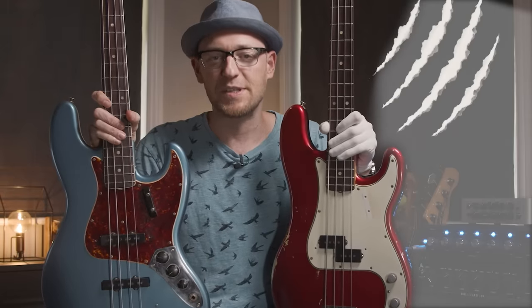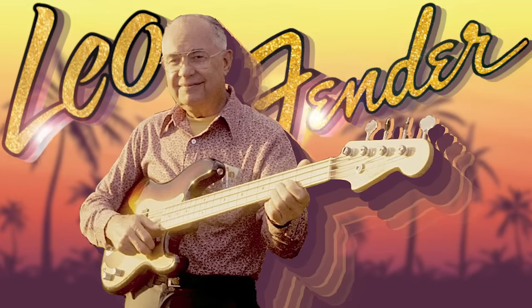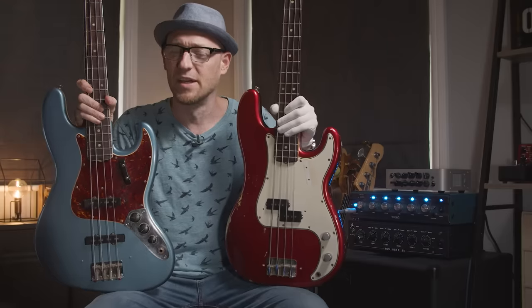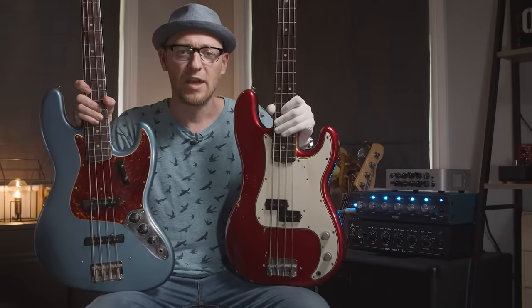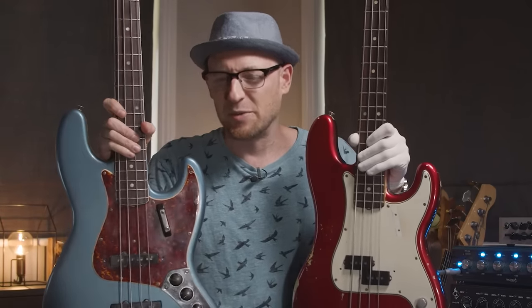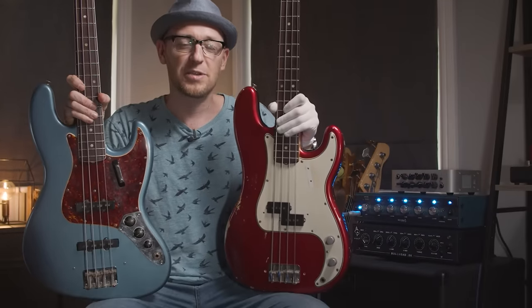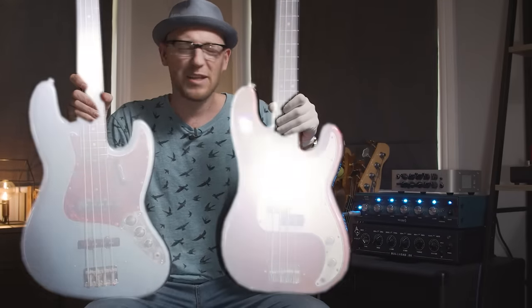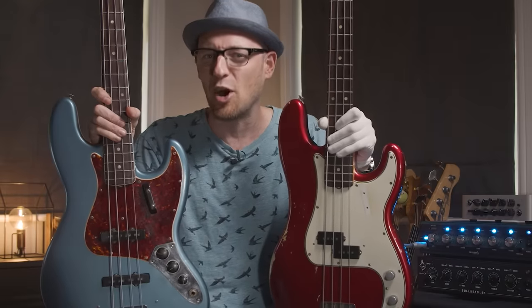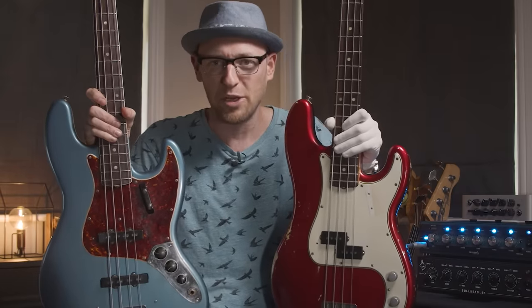Even though they were both designed by Leo Fender many years ago and are still made by Fender today and played by millions of bass players around the world, they're actually very different basses. The DNA is different in both terms of feel and sound, so if you could only have one — and I know it's hard to say — which one would it be?